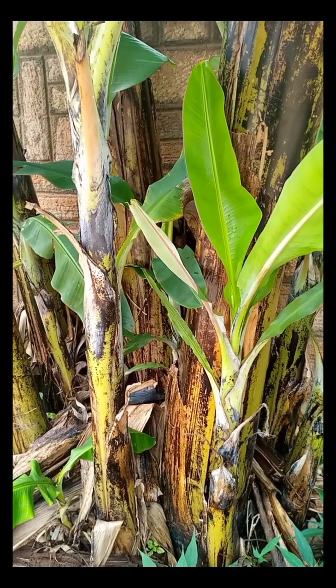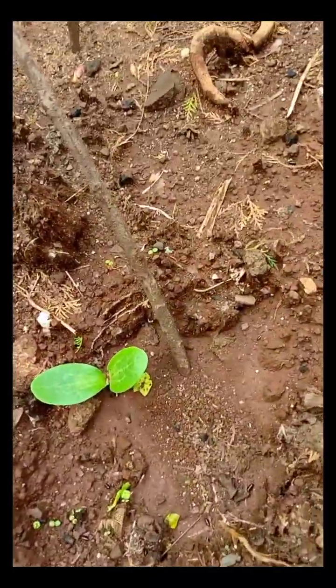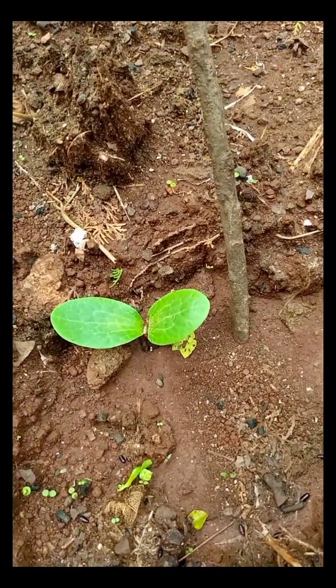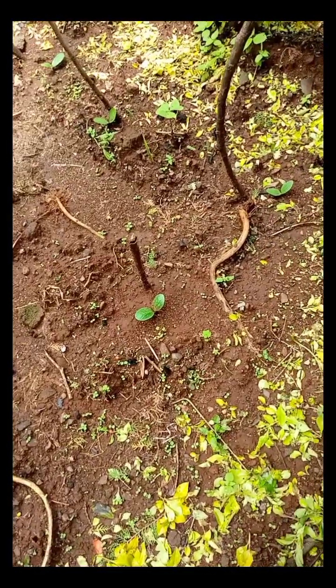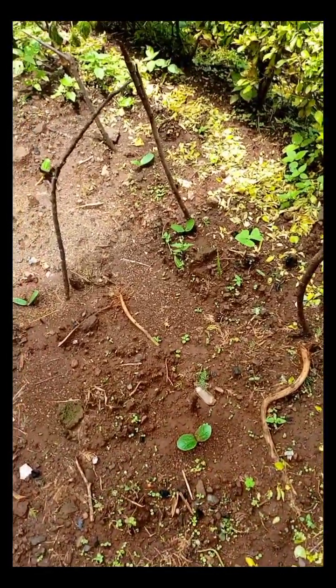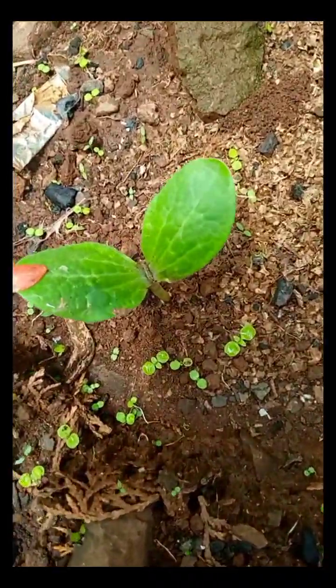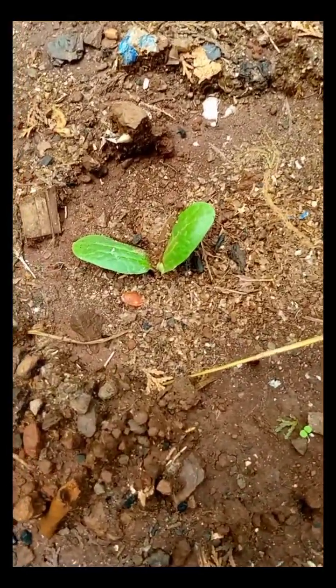Today is 17th of April 2024. In this section of my garden we planted watermelon and they have sprouted — you can see the watermelon here.